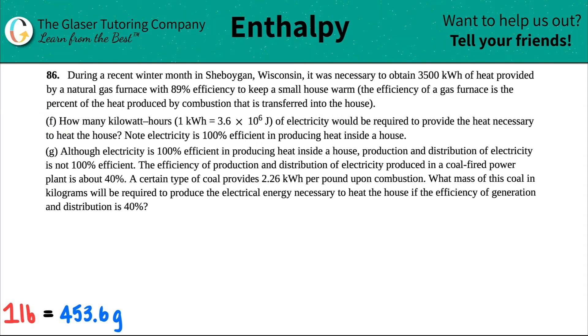Letter F. It says how many kilowatt hours of electricity would be required to produce the heat necessary to heat the house. Note: electricity is 100% efficient in producing heat inside the house.